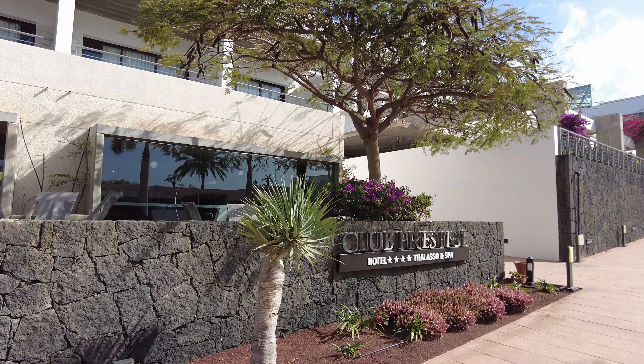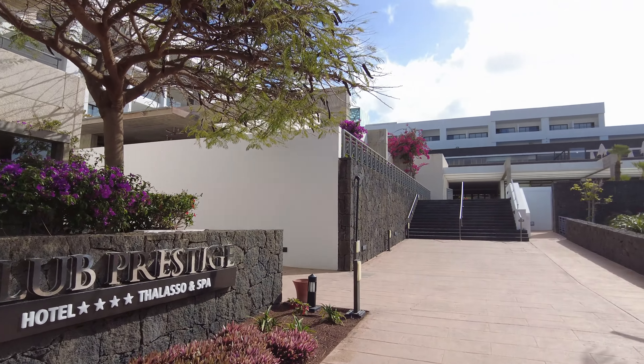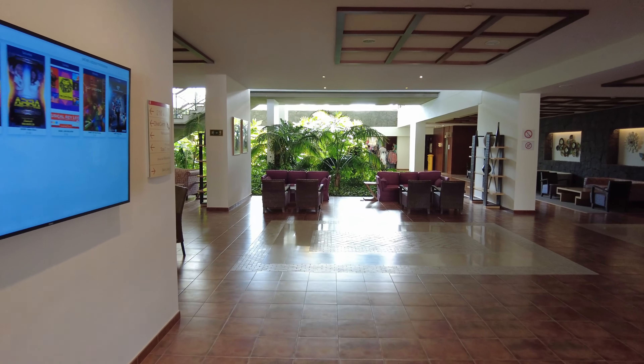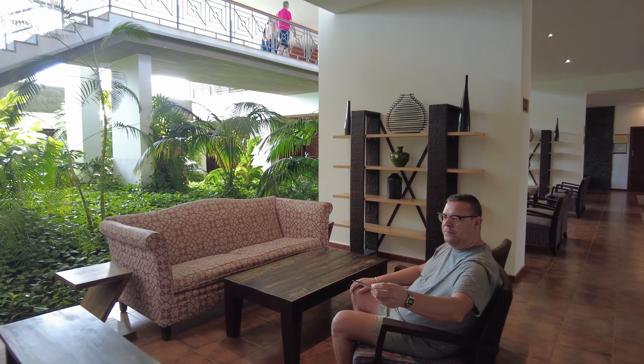I went back inside and this is where I bumped into Ant and he recognised my ugly mug from TikTok. I was cheeky — I said, can you show me around your room? He said, I'm not showing you, I don't want to be on camera, but you can have my key. Go and have a look around.